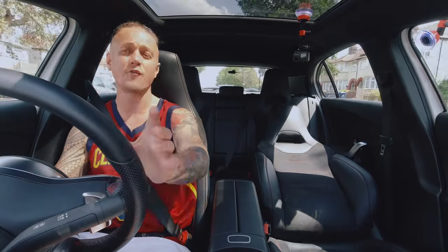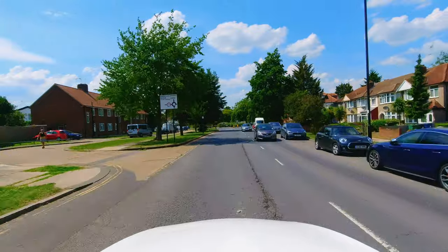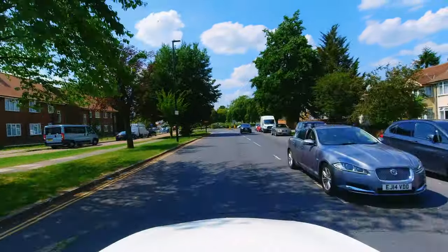This is the independent drive, following the signs to Rainers Lane. You may have a sat-nav which will guide you on this.